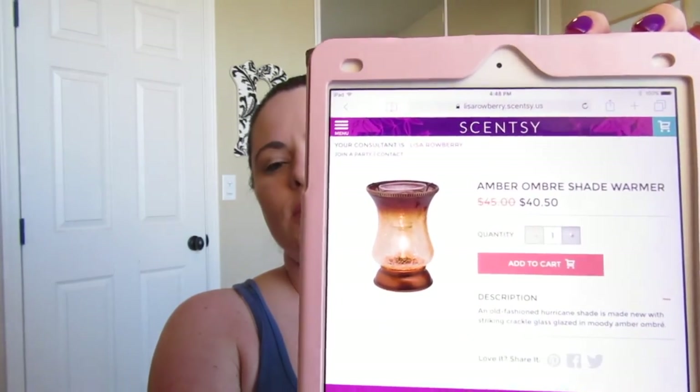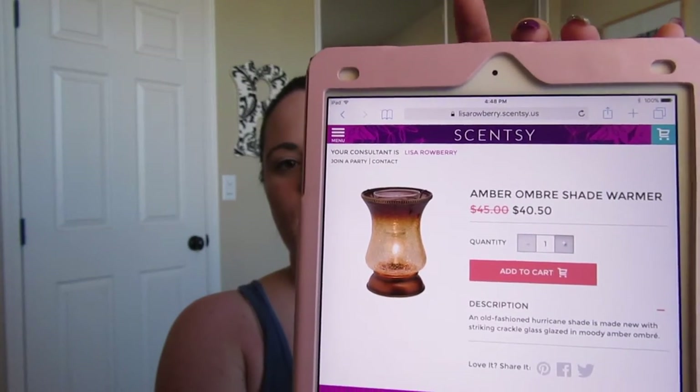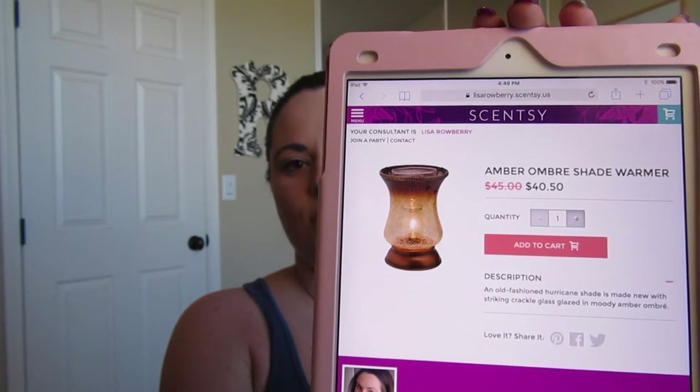The first one is the Amber Ombré. This is a gorgeous warmer — it's part of our lampshade collection. It has a darker brown color up towards the top of the lampshade that fades down to more of a champagne or gold color. It is on sale for $40.50, and starting March 1st we will not have that one any longer.